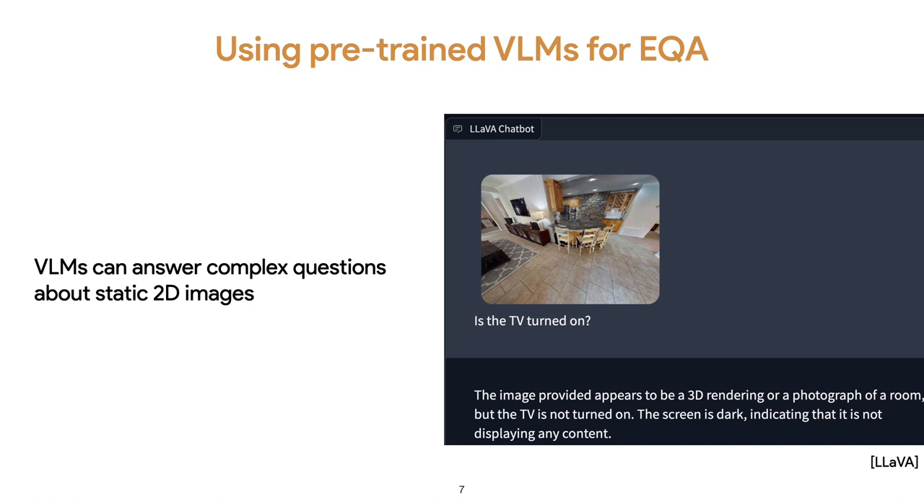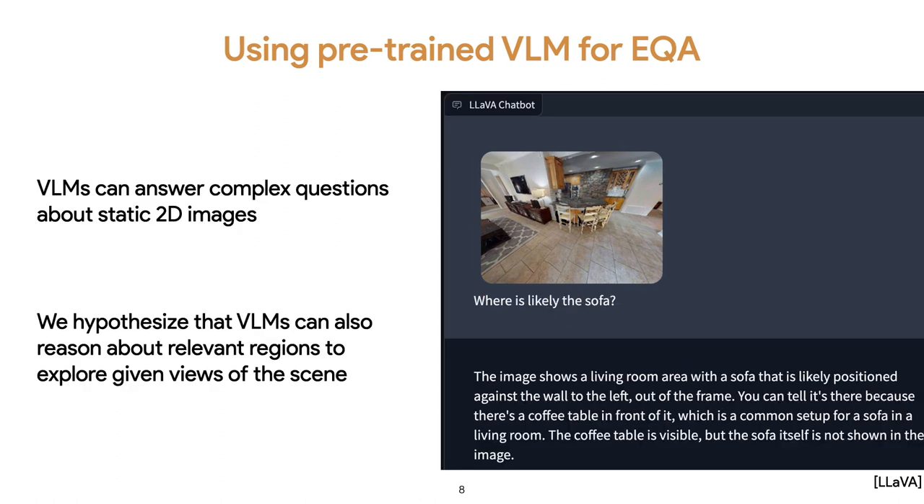VLMs have achieved impressive performance in answering complex questions about static 2D images. For example, here the model is able to recognize that the TV, only seen from an angle and from some distance, is turned off since the screen is dark. We also hypothesize that VLMs can reason about relevant regions to explore given views of the scene — for example, asked where the sofa likely is, it reasons about its possible location by seeing the coffee table in the view.